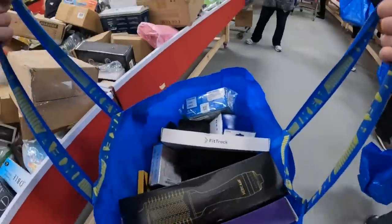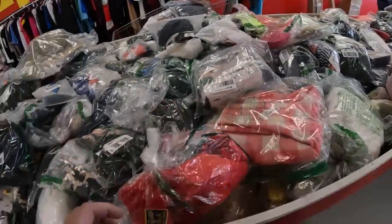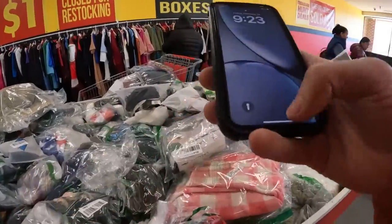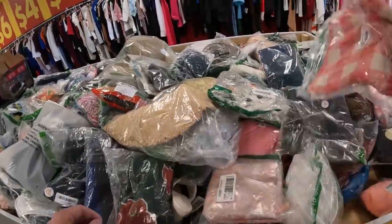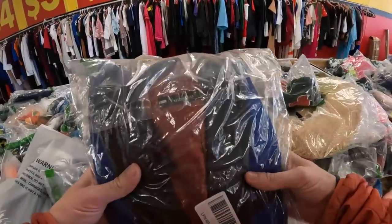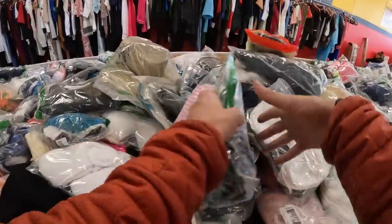I also want to mention that while I didn't buy anything from these bins, this store had a few large bins full of various clothing. When I took a quick look, it seemed like a bunch of cheaper knockoff stuff. But I did see a few things — like some Lee jeans and other small items — that if I took my time going through it, I bet I could find some good stuff. I just really wasn't feeling like going through clothing that day.